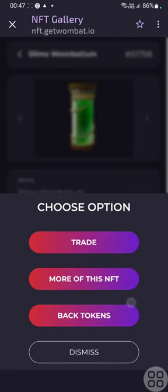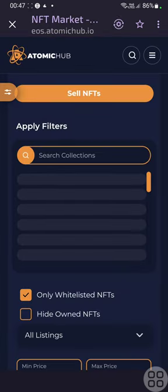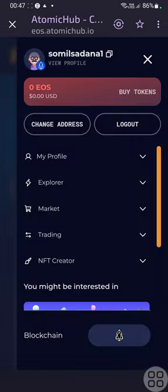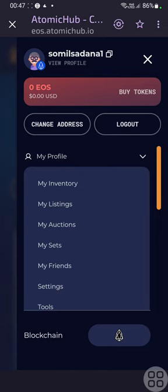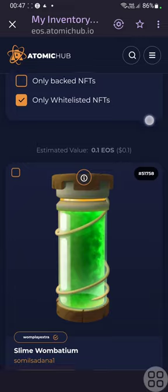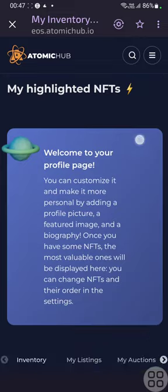After collecting these NFTs, I clicked on one and listed it on eos.atomichub.io. When I clicked on it, I was able to go on this website and it automatically connected the wallet — the ID of the Wombat app — so I was finally able to sell the NFT.